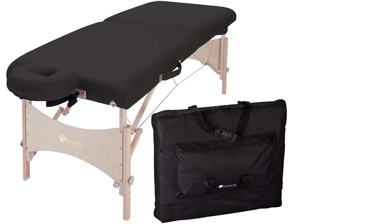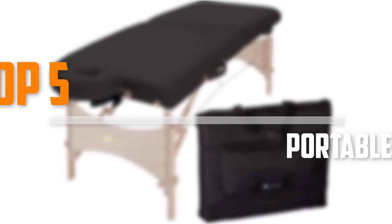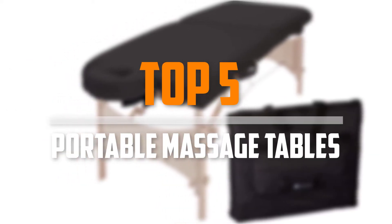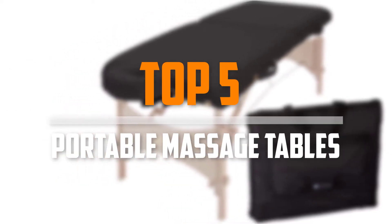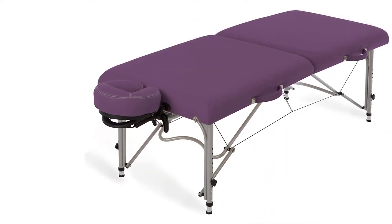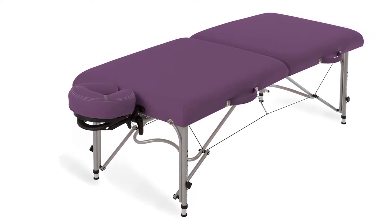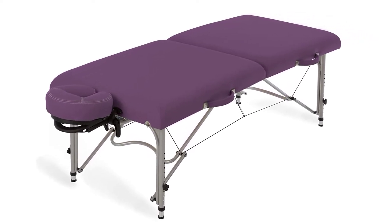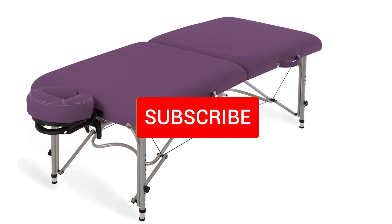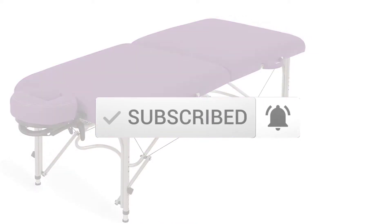Are you looking for the best portable massage tables in your budget? In today's video, we break down the top 5 best portable massage tables available on the market. This list was made based on price, quality, durability, and more. You can check out the description below for more information, and make sure you subscribe for more reviews.